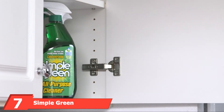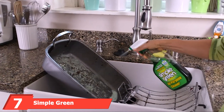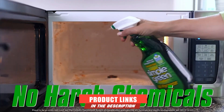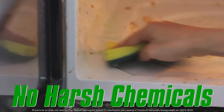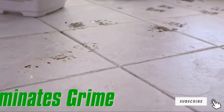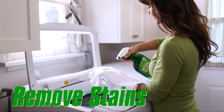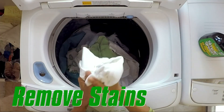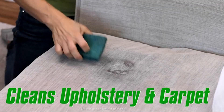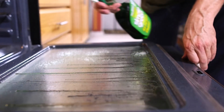Moving on to number seven, Simple Green Floor Cleaner. Simple Green is an all-purpose cleaner available in a 3-piece set, including a spray and a refill container. You can use it to clean the garage floor, counters, equipment, vehicles, carpet, and fabric. It can also be used with different types of equipment such as pressure washers, part washers, carpet cleaners, and floor scrubbers. The solution is highly concentrated and requires dilution before use; however, if the messes are heavy, you don't need to dilute.